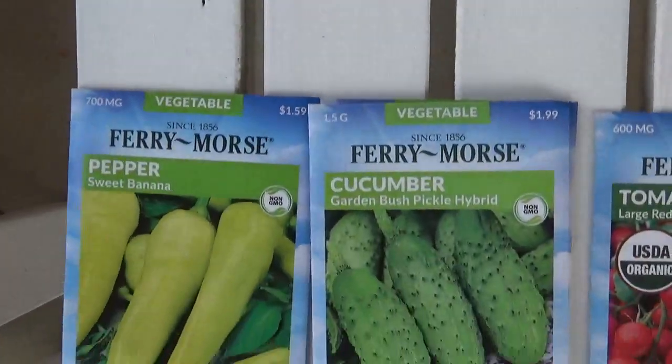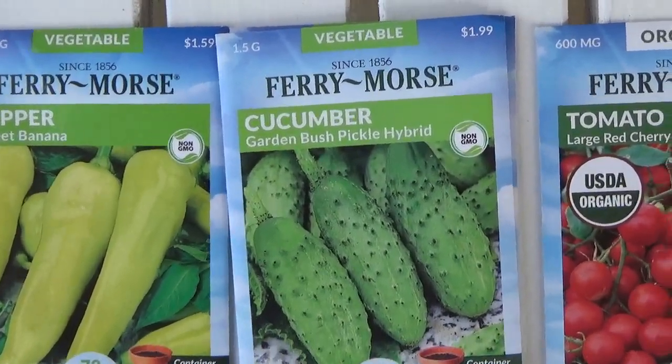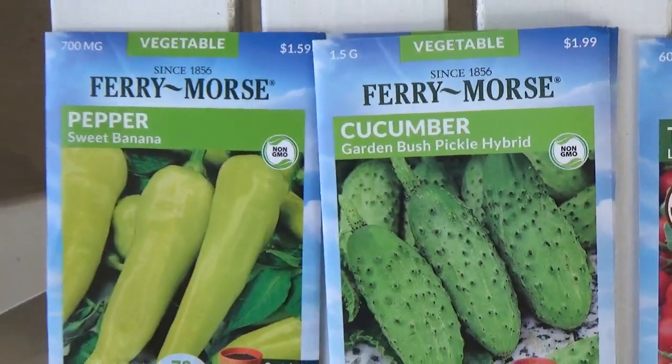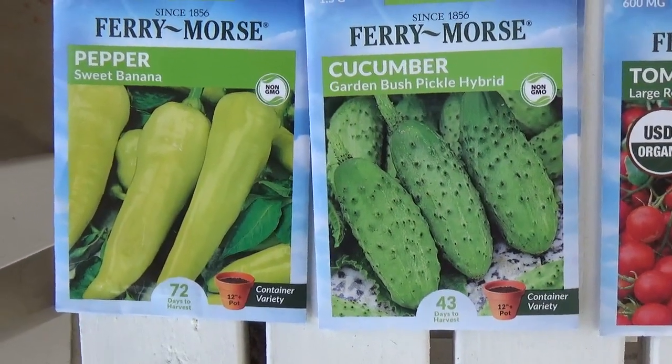This next brand, the Ferry Morse brand, is non-GMO, and that is important because if they are non-GMO you can save the seeds and reuse them at a later time.